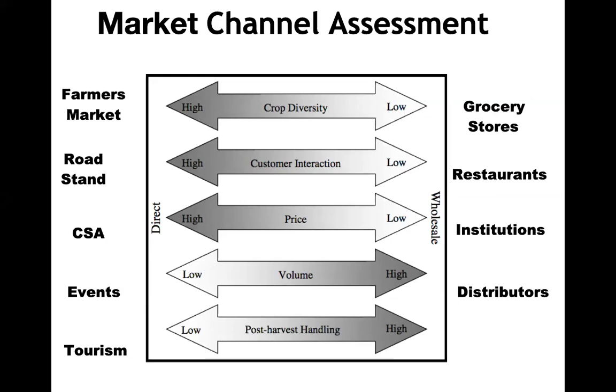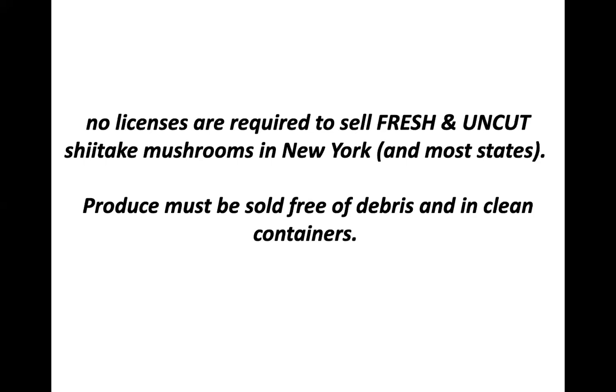Generally speaking, in New York State — and I haven't found a state where this isn't true — to sell fresh uncut mushrooms, they're lumped together with all vegetables and produce. If they're clean and in clean containers, they generally don't require any licenses to sell. The exception is when you exceed $25,000 in sales and those sales are outside a 275-mile range — meaning they're not local anymore. If you fall into those categories, you get into what's known as the Food Safety Modernization Act, or FSMA, involving produce handling rules and essentially GAP certification.